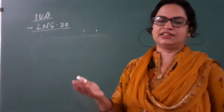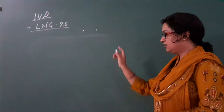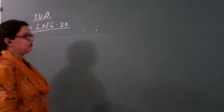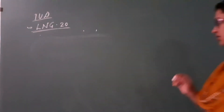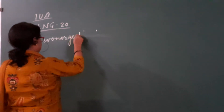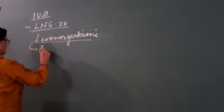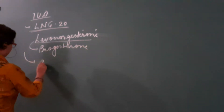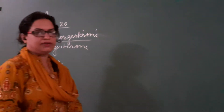Hello. In this part, I will discuss the next part of intrauterine devices - the hormone releasing type covered in the previous lecture. Another hormone releasing intrauterine device is LNG-20, which is very famous among women. LNG-20 is levonorgestrel, a type of progesterone which is released daily at approximately 20 micrograms in females, and it prevents conception.